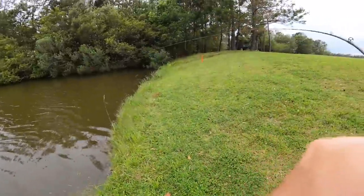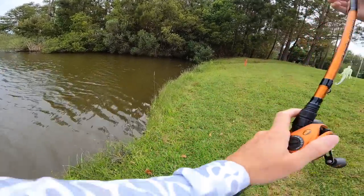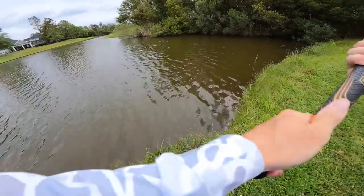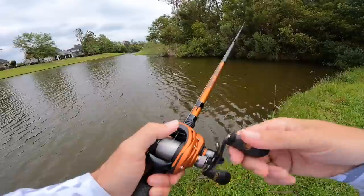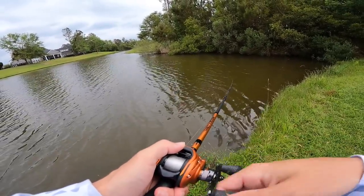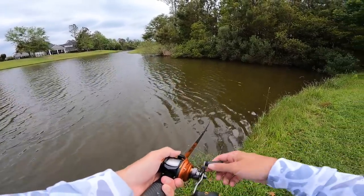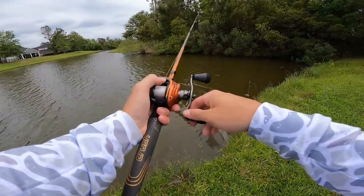Oh my gosh, I got one! I threw right in that tree, popped my bait out, and right when it hit the water, he ate it — that's insane! Another small one, but that was crazy. It was like right when I popped out, he was just sitting there waiting to ambush that bait.